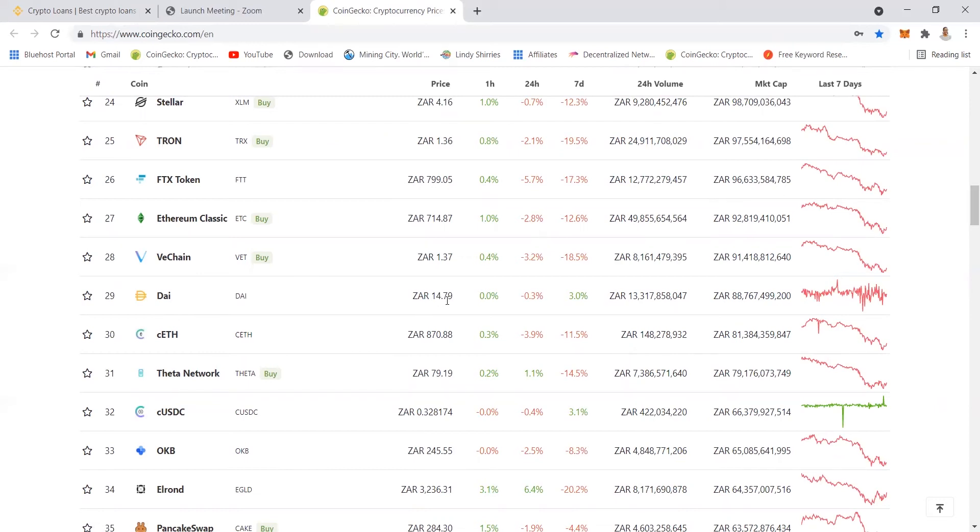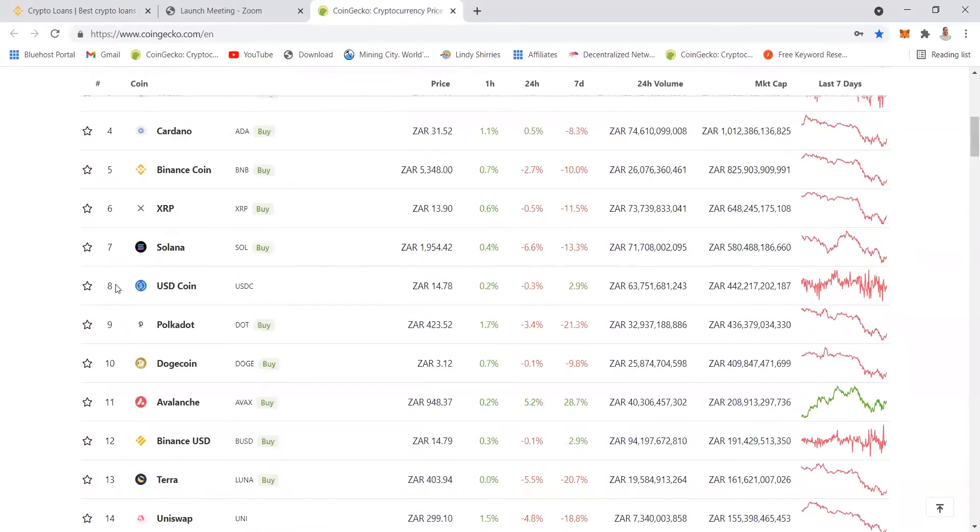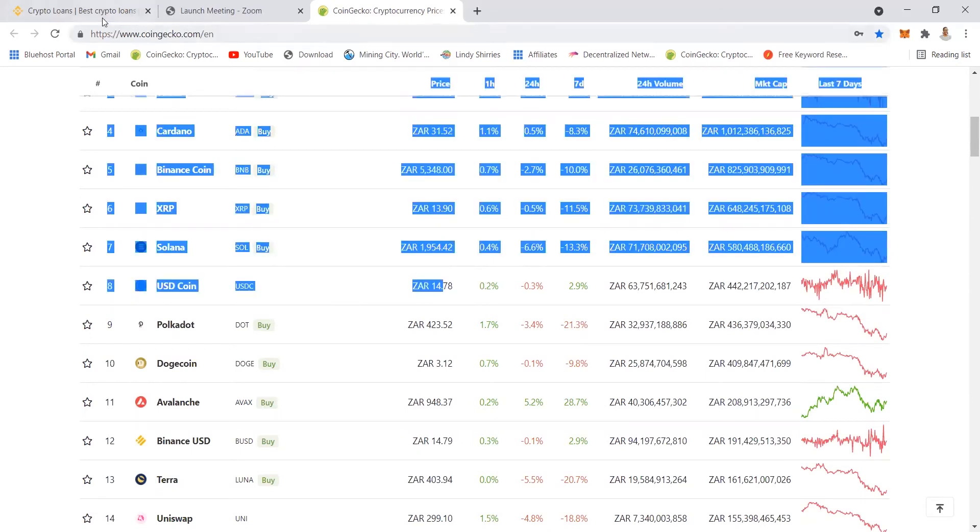The price is 14.79 and then it will go to 15 but never spike high. BUSD is also at 14.79 and USDC coin at 14.78. That's why we take our profits and put them into stable coins — so that we do not lose that money. So let's go ahead and borrow money so you can see how to borrow and how to pay it back.